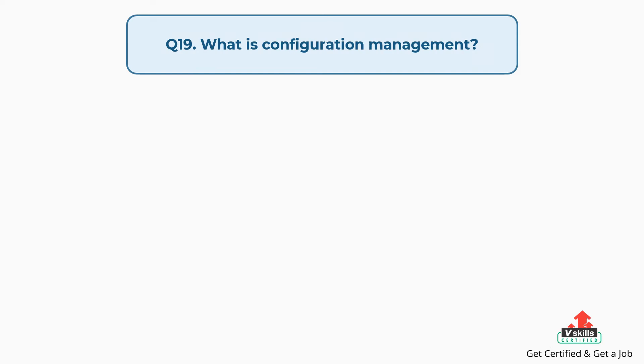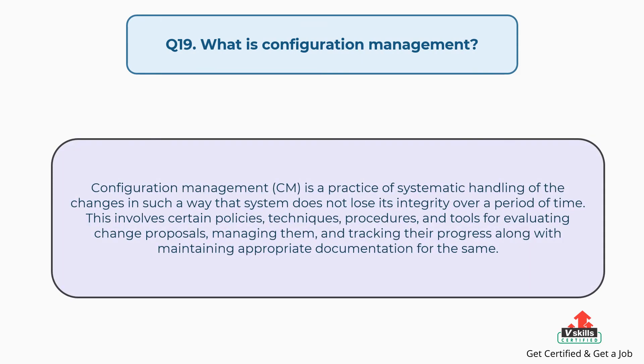Question number nineteen: What is configuration management? Configuration management is a practice of systematic handling of changes in such a way that a system does not lose its integrity over a period of time. This involves certain policies, techniques, procedures, and tools for evaluating change proposals, managing them, and tracking their progress along with maintaining appropriate documentation for the same.